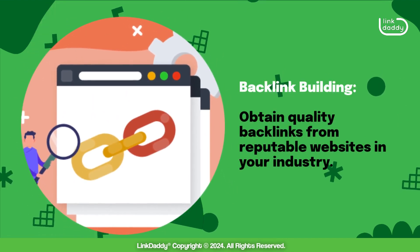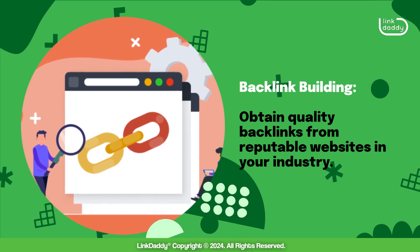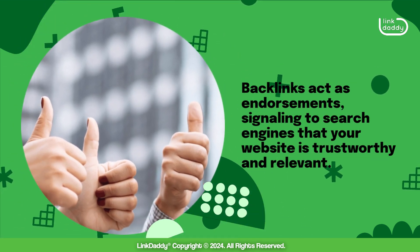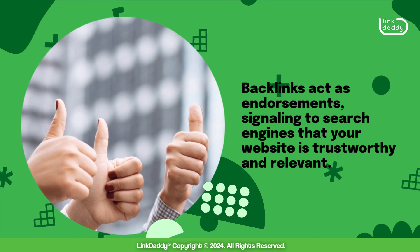Backlink building: obtain quality backlinks from reputable websites in your industry. Backlinks act as endorsements, signaling to search engines that your website is trustworthy and relevant.